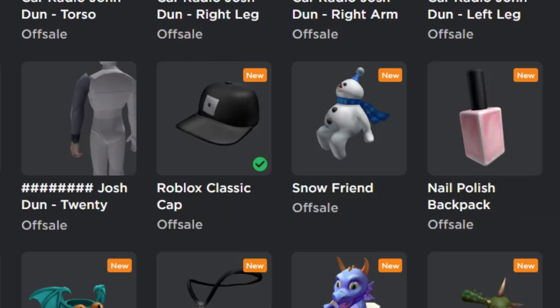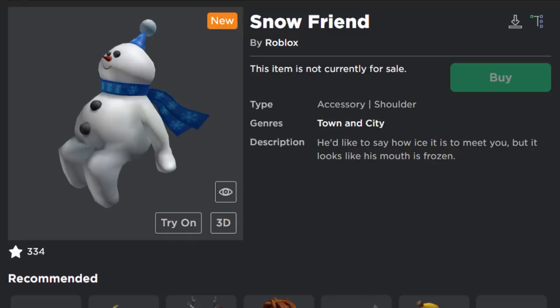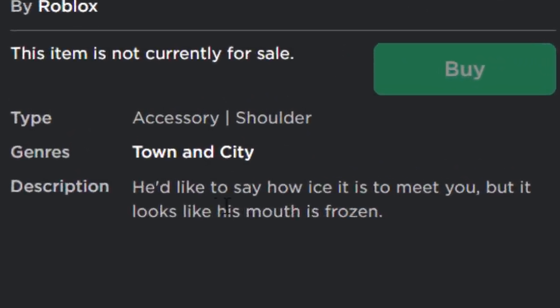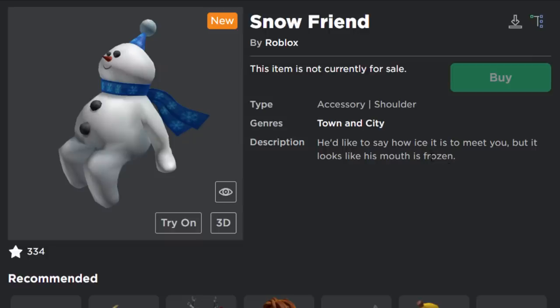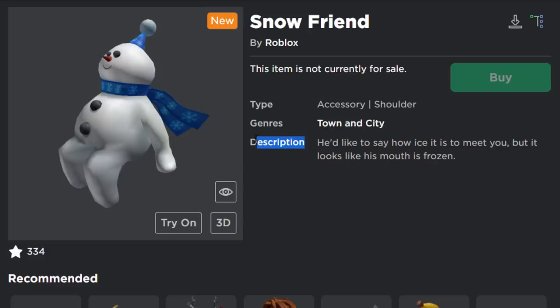Scrolling up, we have some new things. There's a nail polish backpack which is a toy code item. Then we have the Snow Friend, which is a bit more interesting because it's not a gift card item and it's not a toy code item either. It says he'd like to say how ice it is to meet you, but it looks like his mouth is frozen. If it were a toy or gift card item it would have to say so in the description.